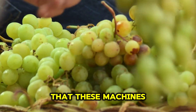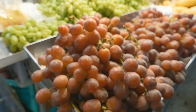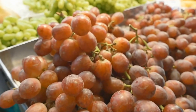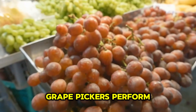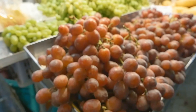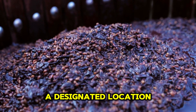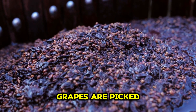Returning to the topic of grape pickers, it is important to emphasize that these machines are designed to handle every aspect of the harvesting process. From picking the grapes to cleaning and storing them, grape pickers perform these tasks efficiently and effectively. After the grapes are harvested, they are loaded onto trucks and transported to a designated location for unloading. This technology has saved farmers a significant amount of time and effort, while ensuring that the grapes are picked at the highest quality.